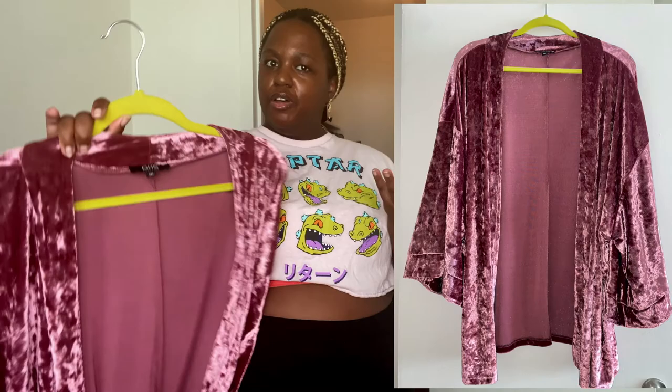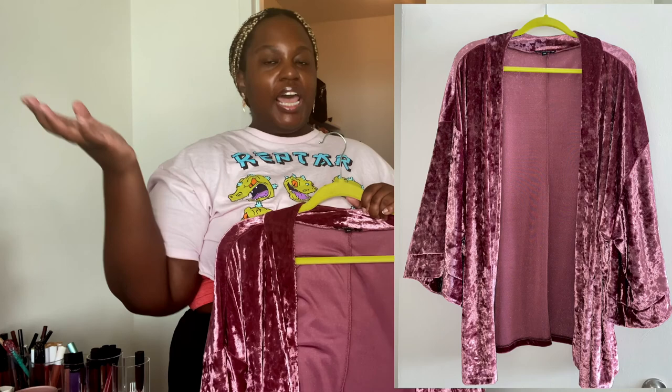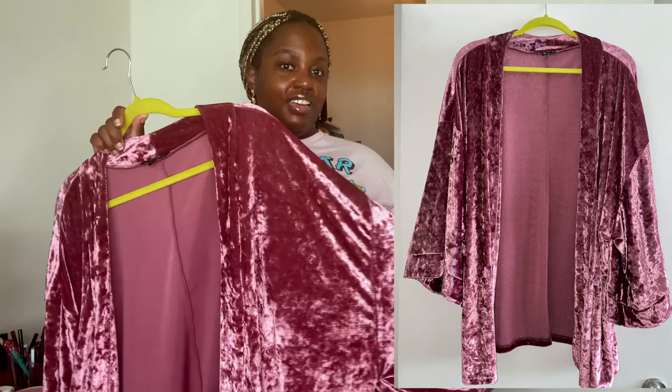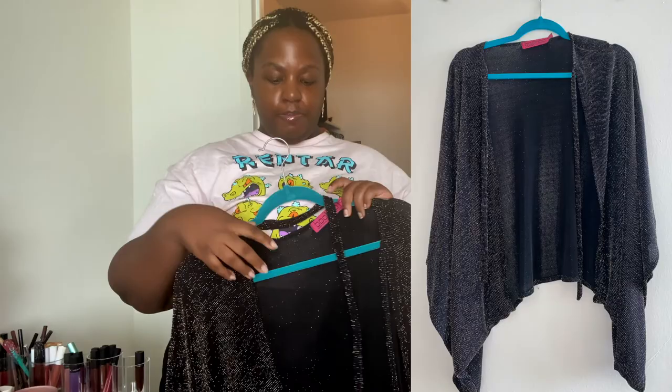Next I have this cardigan kimono-style piece, also from Forever 21 from several years ago. I've only worn it a handful of times because I can never figure out what to wear with it. I keep it because I think it's beautiful — I love the velvet-looking texture and the color. But am I talking myself into keeping it? No, I'm not.